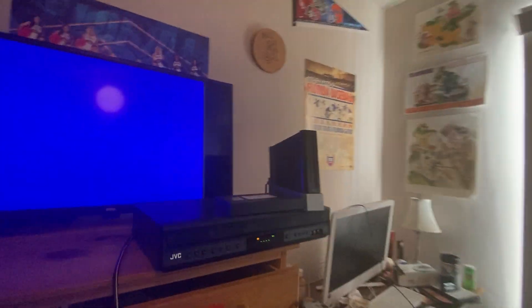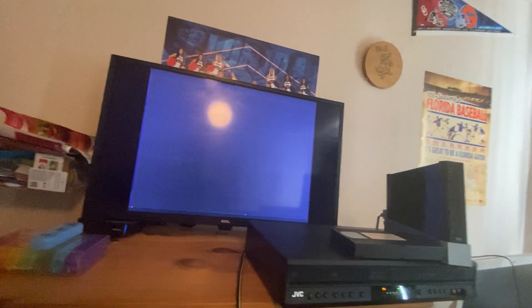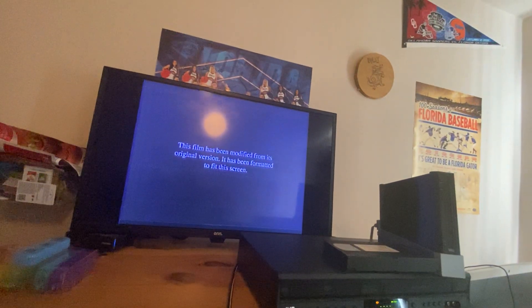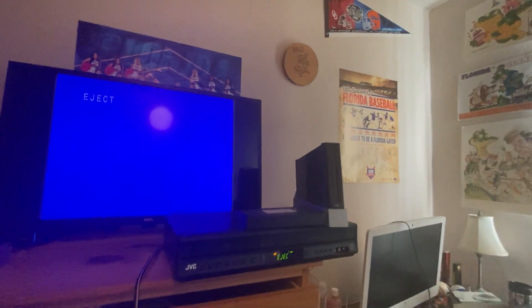Next up we have The Rugrats Movie. Now this one is just a short opening — it has the Feature Presentation logo, the copyright logo, the Paramount Pictures logo, the Nickelodeon logo, and the start of The Rugrats Movie. And there you have it for The Rugrats Movie.